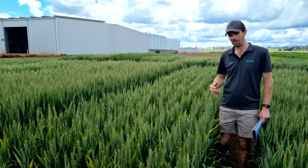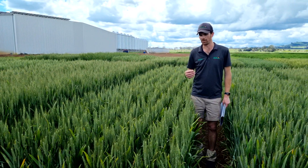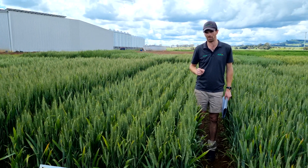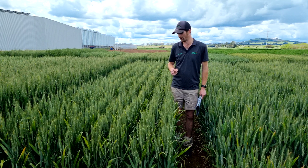Disease wise, it is MR for leaf rust, MS for stripe rust, but it is RMR on the 198 pathotype, which is the pathotype that has brought down Trojan over the years.